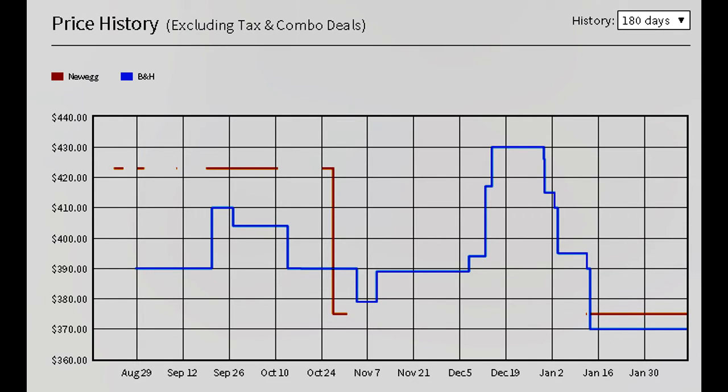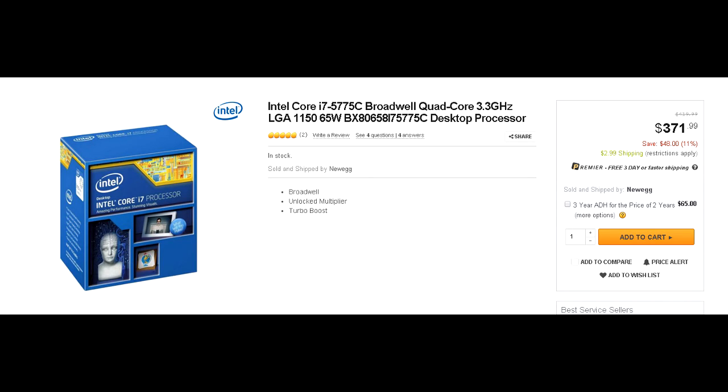There was one problem though. This CPU was launched in the second quarter of 2015, but availability was extremely low. Only recently has a big shipment appeared on Newegg, Amazon, and the usual spots in the United States. As soon as I saw that, I jumped on it and had it come overnight.